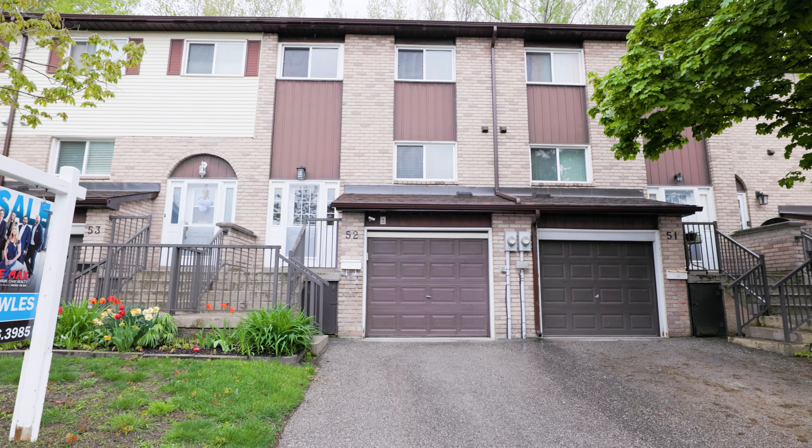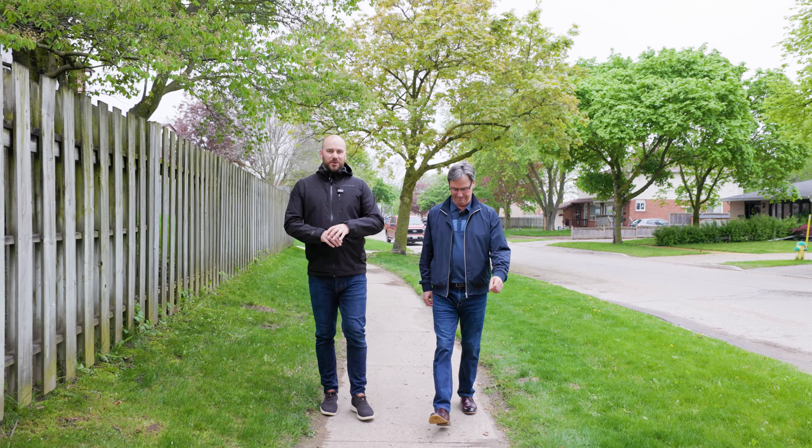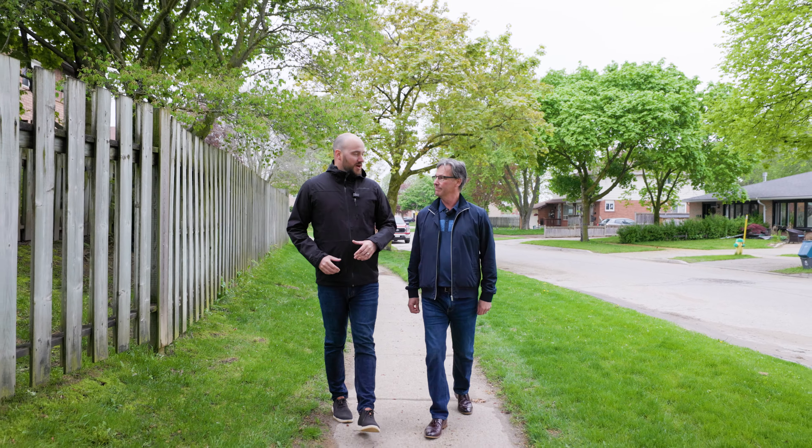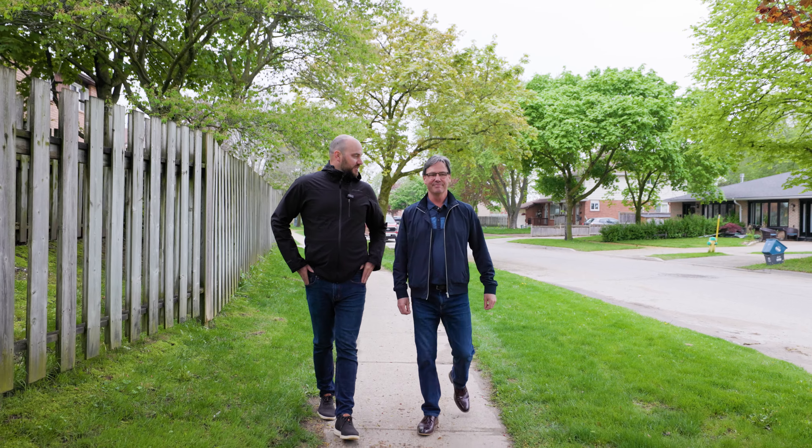All right Steve, we find ourselves back here today in Barrie's iconic old Allandale. Truly a spectacular part of town here and you're no stranger to this neck of the woods. Why don't you give us a rundown of what we have here in this gorgeous neighbourhood?